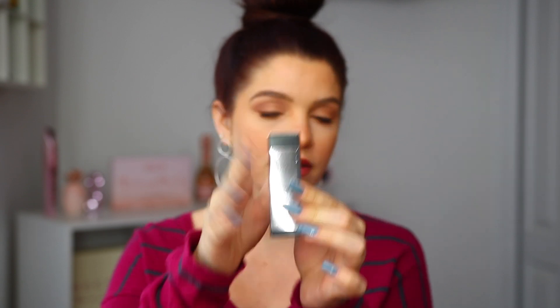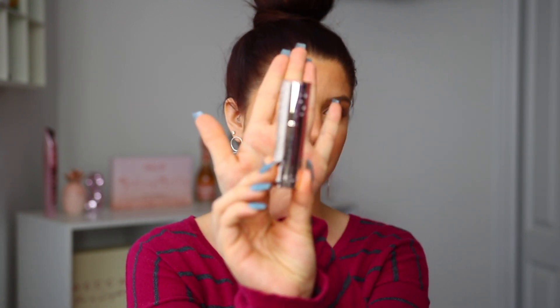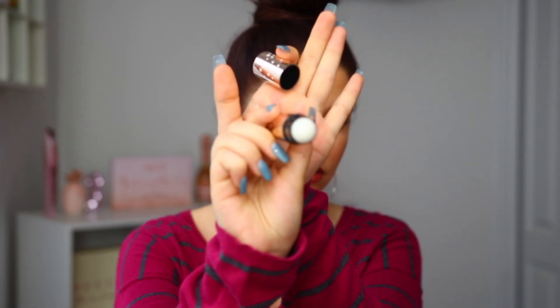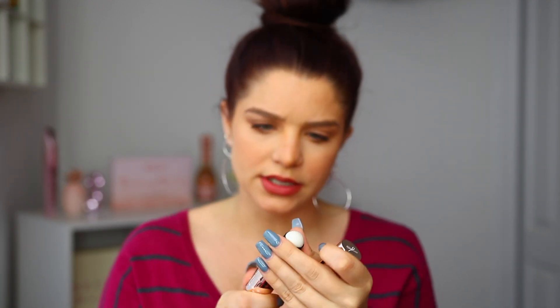Up next, I'm seeing something from Ciate London. This is their Dewy Sticks — it's a luminous highlighting balm. I think they have such pretty packaging, and this is in the shade Glow. I think this is a full size. It's going to be like a liquid highlight. Here's what it looks like — it looks white, but it has a twist mechanism and the product is moving up. So let's go ahead and swatch it and see.